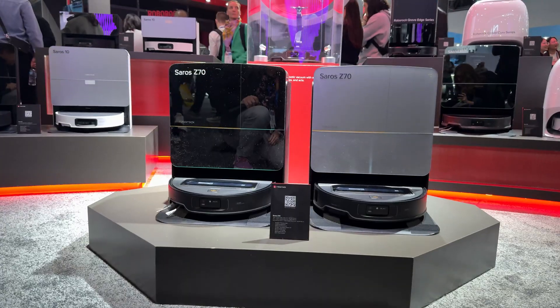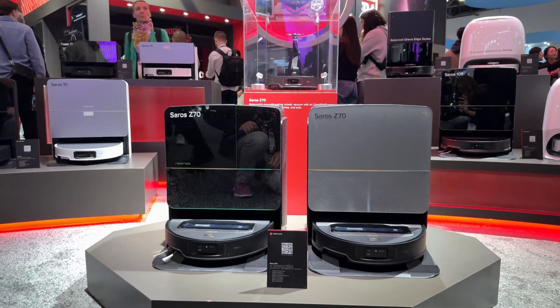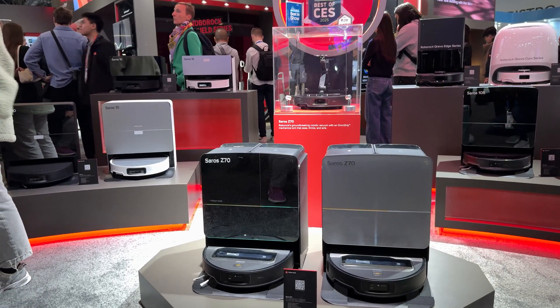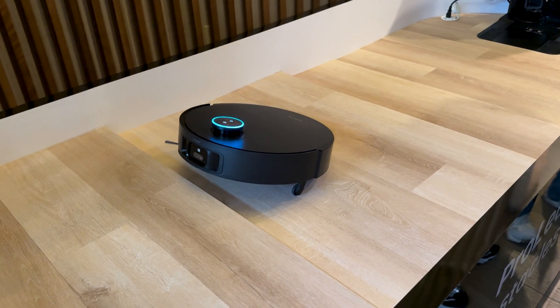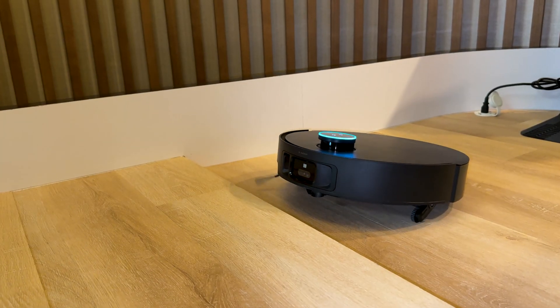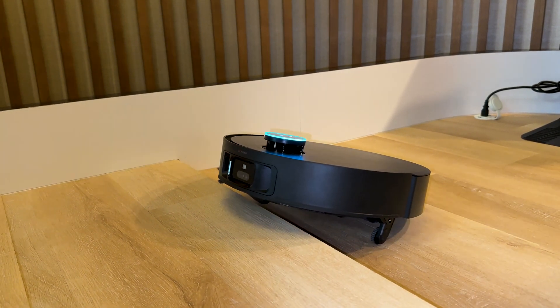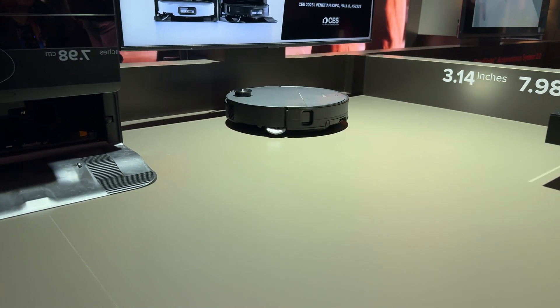Roborock has introduced their Saros line, which is their flagship line. All three robots in this flagship line can actually do some minor step climbing. We're not talking about climbing stairs — we're talking about climbing a step anywhere from about this big to maybe an inch and a half. The ones that can do it now are the Dreamy X50, the Eureka J15, and basically all of the new Saros line from Roborock.